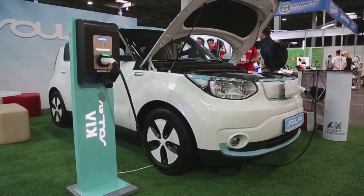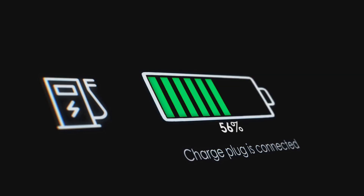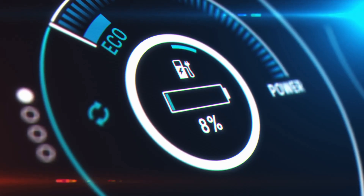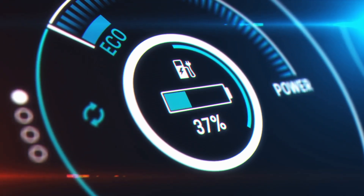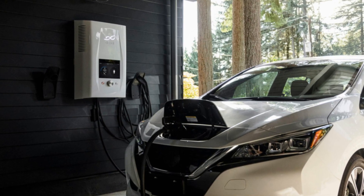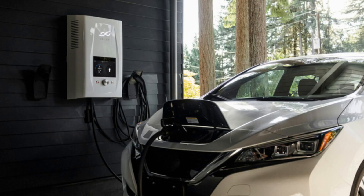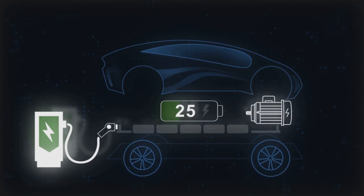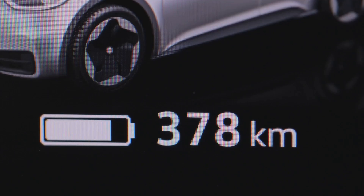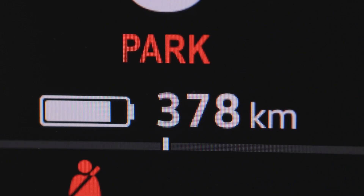Secret seven: the most expensive mistake EV owners make. Here it is — the final secret, and by far the most important one. This is the mistake that silently damages more EV batteries than anything else: leaving your car parked for long periods at 100% or near empty. A lot of owners charge to full right before going on a week-long vacation, thinking it's the safest move. Others leave the car sitting at 10% or 15% because they forget to plug it in before a trip. Both situations are terrible for the battery. The ideal state of charge for long-term parking is between 40% and 60% — that's where the battery is the most chemically stable. Leaving it at 100% is like pulling a rubber band until it's fully stretched and holding it there for days. Leaving it near empty is the opposite kind of stress, but just as damaging.